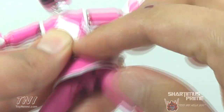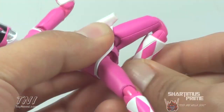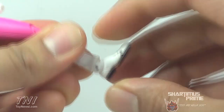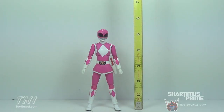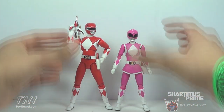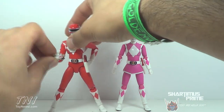She does have camel toe — didn't see that coming. She rotates at the upper thigh, bends two times at the knee, and her ankles move side to side, down, and up — a beautiful ankle pivot. She also has toe articulation, which is awesome. Pink Ranger stands just under five and a half inches. Here she is compared to the Red Ranger — I think the scale works perfectly. She's a bit smaller, which is a very nice size comparison.